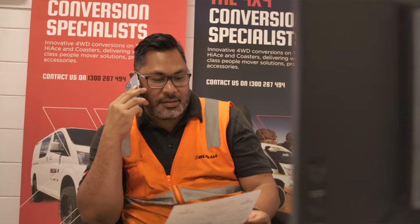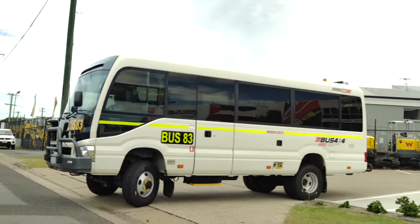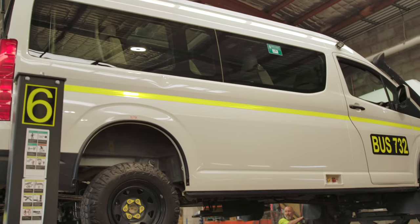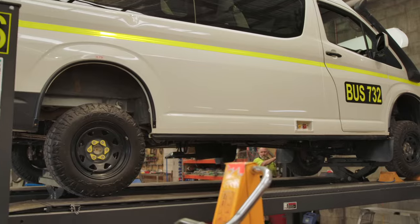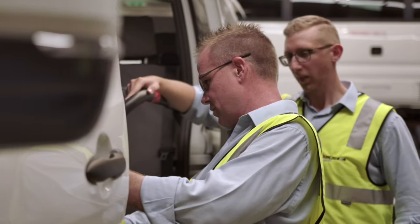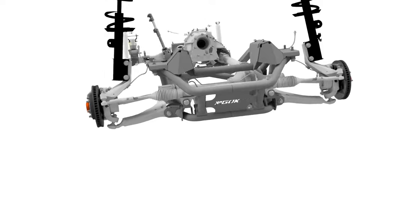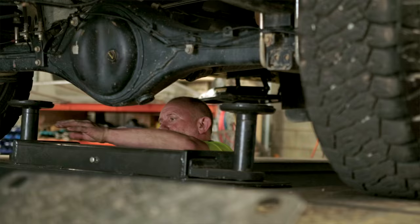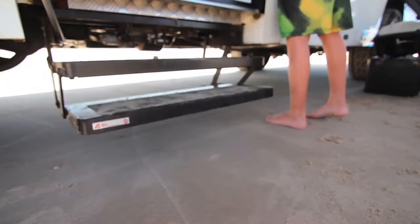When a customer approaches us, we work with them to understand their needs and requirements — whether it's mining or tourism, how many seats they need, and what exact requirements they may need inside the bus. Once we've identified what platform the vehicle is to be built on, we can point them in the right direction for fit-out options. We provide the shell of the vehicle, convert it from two-wheel drive into four-wheel drive, and that provides the base for the customer — whether it be a motorhome, a tradesman who needs to get to remote areas, or whatever it might be.